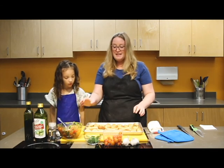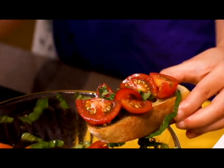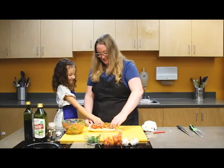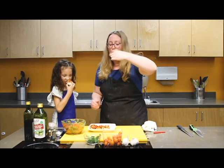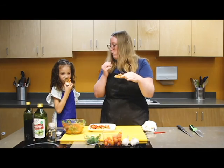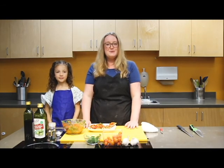The last step is putting our tomato mixture on each slice of our toasted baguette. We hope you enjoyed this recipe. Thanks for joining us — we'll see you next time.